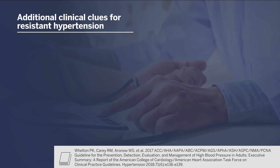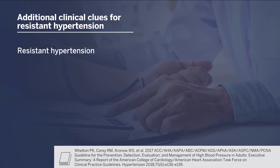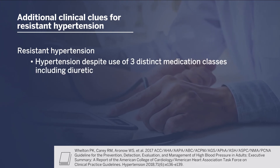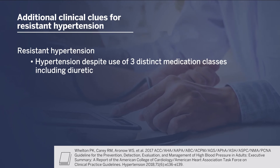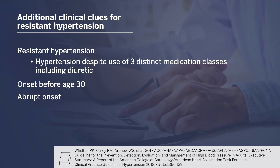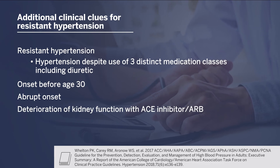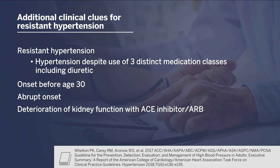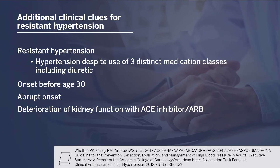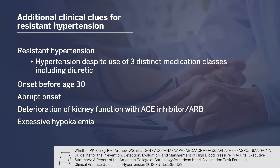Secondary hypertension should be considered whenever there is suggestive history and particularly in certain conditions or situations. One of those is resistant hypertension, which is defined as persistent or refractory hypertension despite the use of three distinct antihypertensive medication classes including a diuretic. Other situations include onset before age 30 years, abrupt onset in a patient with previously normal or well-controlled blood pressure, deterioration of kidney function with introduction of an ACE inhibitor or ARB — which would specifically suggest renovascular hypertension — and excessive hypokalemia, which would suggest the possibility of hyperaldosteronism.